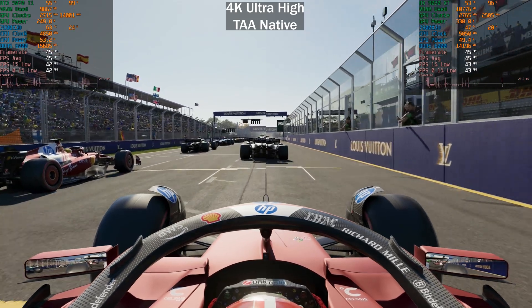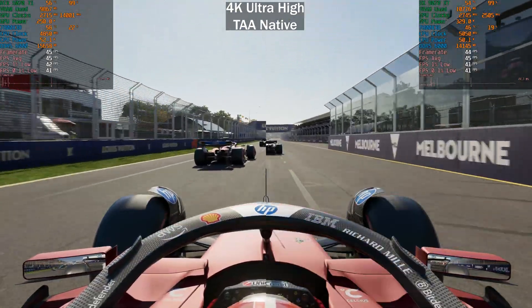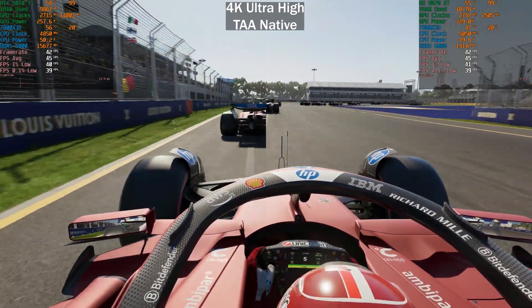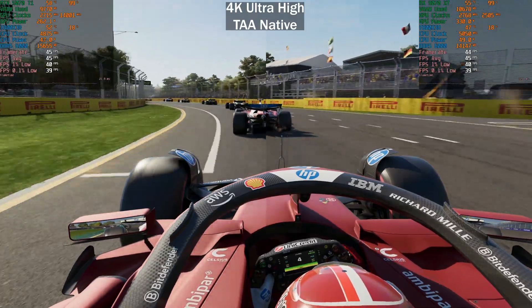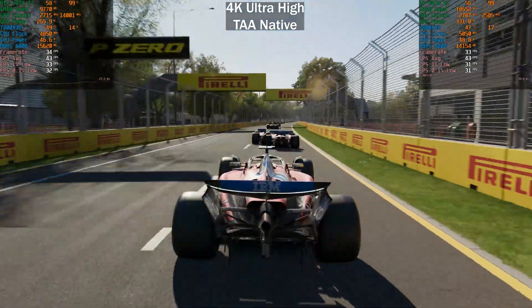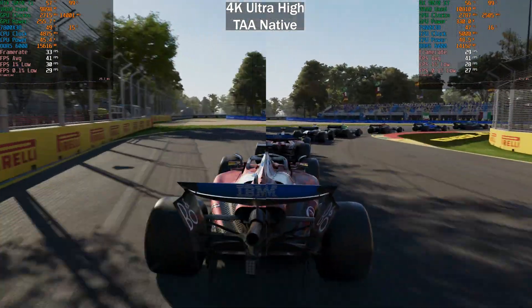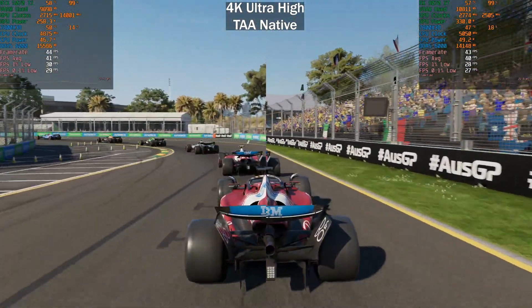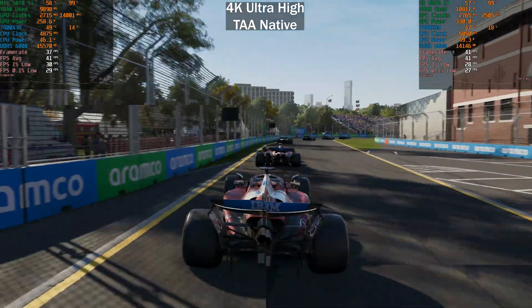Now it's time for the 4K results. At 4K ultra high TAA native with ray tracing, the performance between these GPUs is pretty much identical once again — similar to what we saw at 1440p. There's really not much between these GPUs even when it comes to ray tracing. The biggest difference in F1 2025 is actually when it comes to path tracing, and also the ghosting issues with FSR and FSR frame generation.